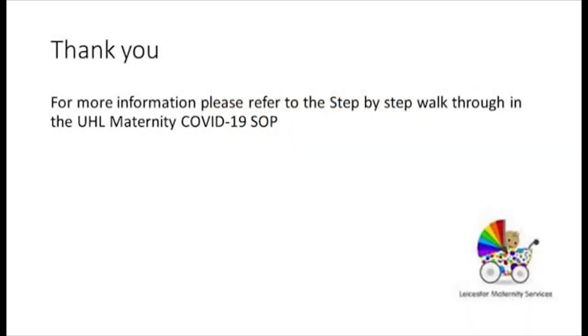We are all learning as we go and it is likely that a lot of our processes will change as we improve and as the situation changes. If you have any further questions, please refer to the most up-to-date UHL maternity COVID-19 SOP and do not hesitate to ask questions.